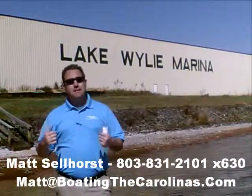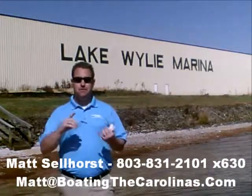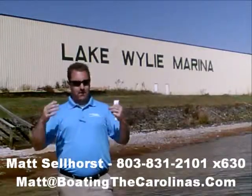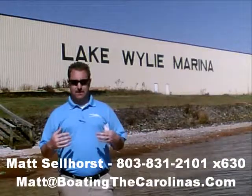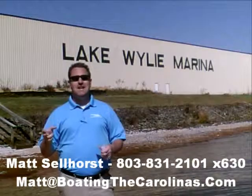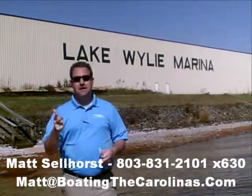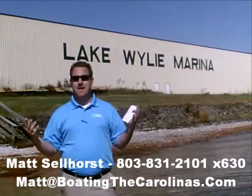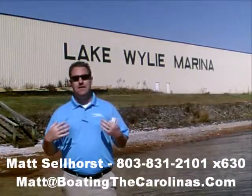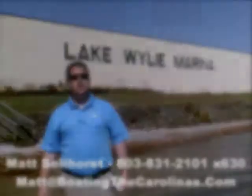Again, I'm Matt Sellhorst, pleasure boat specialist at Lake Wiley Marina. Thanks for stopping by. If this boat wasn't what you were looking for, give me a call — I offer a free VIP pre-owned watch list. Tell me exactly what you're looking for: the type of boat, price range, year. I'll give you advance notice of any new pre-owned boats that come in matching your criteria before they're on the internet, so you get the best boats at the best prices before anyone else knows about them.